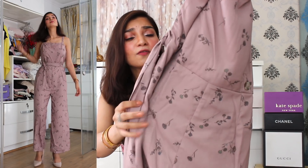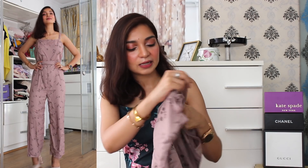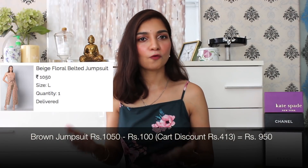The next item in the haul is this jumpsuit I picked up solely because of the color — it's a nice combination between beige and brown, something in the middle that looks really elegant. It also has a subtle, muted small flower print all over it, which goes really well with the overall vibe. The straps are adjustable, and it comes with a belted detail you can tie around. It also has a zipper detail at the back for easy access. I really like the material — it's very soft, like butter in my hand. This beige color jumpsuit was 1050 rupees on Fab Alley, and allocating 100 rupees from my cart discount, it cost me only 950 rupees.